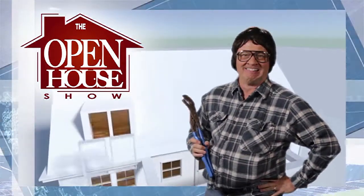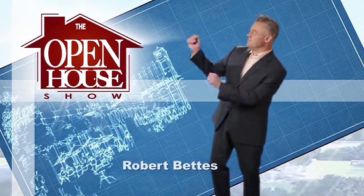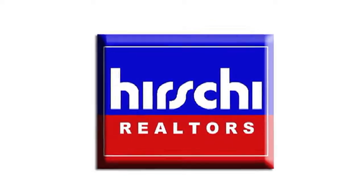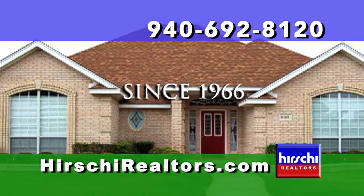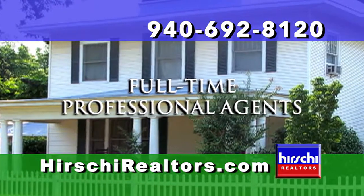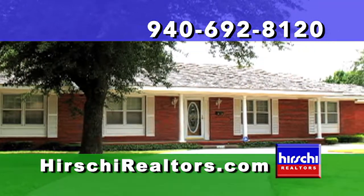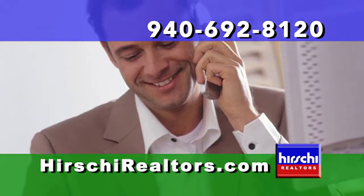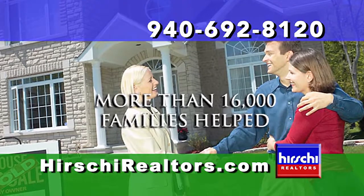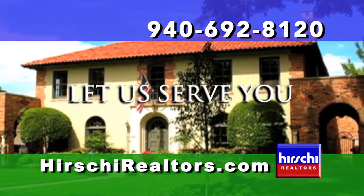Welcome to The Open House Show, the original real estate and entertainment home program with host Robert Bettis. Presented exclusively by Hershey Realtors, the Wichita Falls area's market-leading team since 1966. Our maximum listing exposure and professional marketing expertise bring about faster sales and the highest values for our sellers. Our vast market knowledge and skillful negotiating allow you to meet the needs of our most discerning home buyer — whether you're moving up or scaling down, first-time buyer or empty nester, put the Hershey Realtors team to work for you.